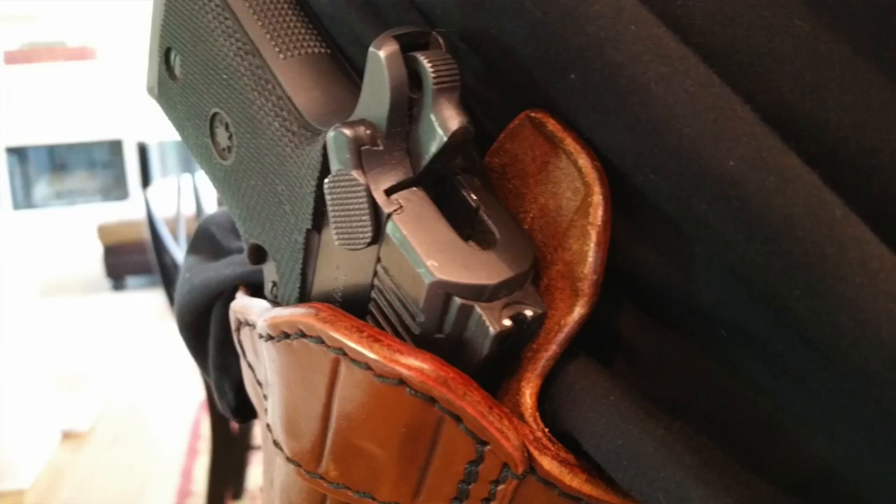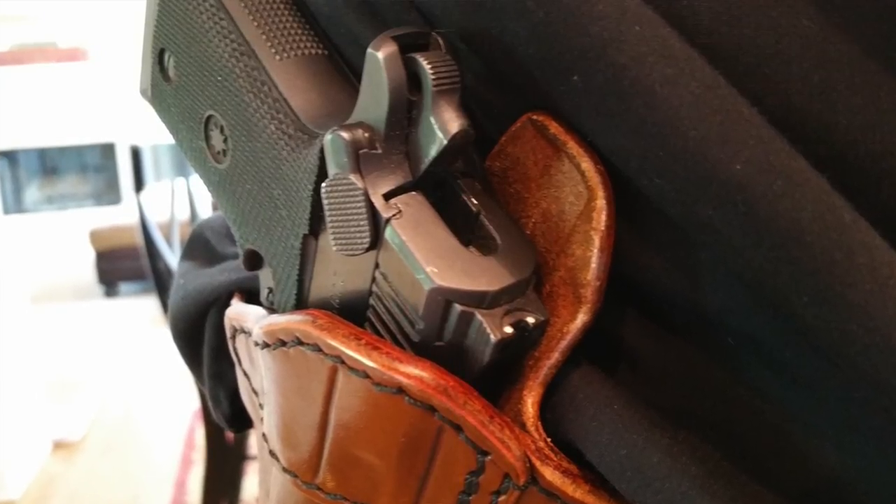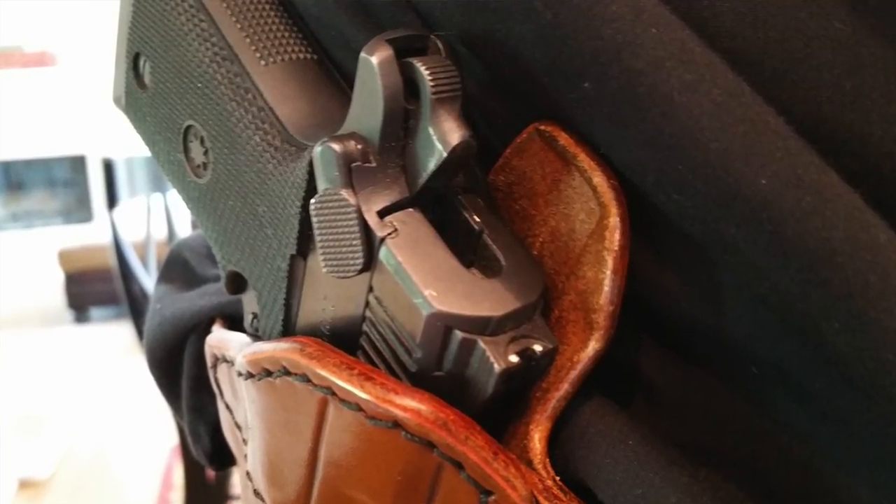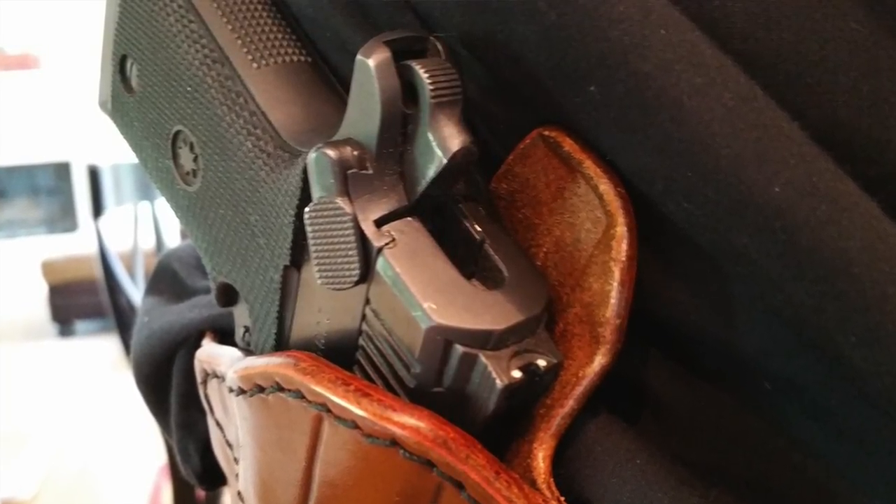The entire time I've been concealed carry, I've always used an inside the waistband holster. I find that they conceal better than outside the waistband holsters, but they're often not as comfortable. I carry a handgun all day, every day, and oftentimes it gets very uncomfortable throughout the day. So I've very much been considering outside the waistband holsters, and I know that they've been getting better and better as time has gone by.